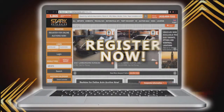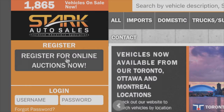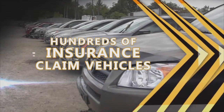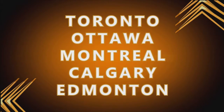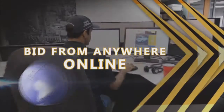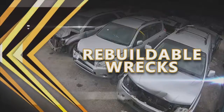Register now for a better way to buy a car at starkautosales.com. Click, register for free, and buy where the dealers buy. Hundreds of insurance-claimed vehicles auctioned every week from Toronto, Ottawa, Montreal, Calgary, and Edmonton. Visit in person or bid from anywhere online. Stark ships worldwide — parts cars, rebuildable wrecks, damage-free theft recoveries. Click register and save at starkautosales.com.